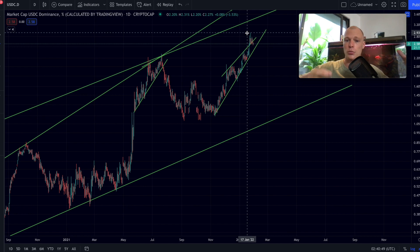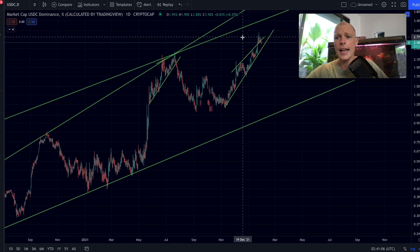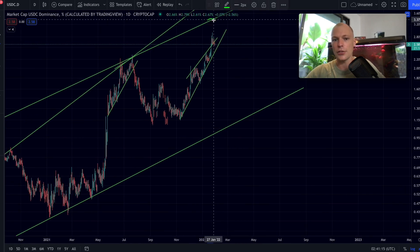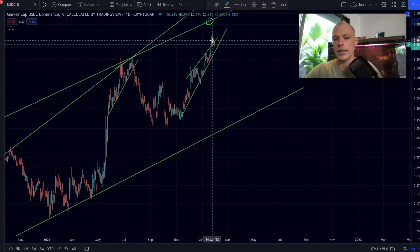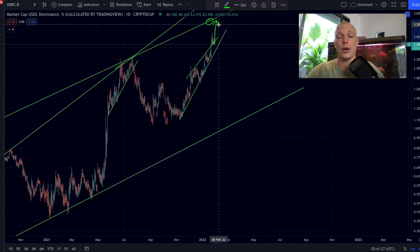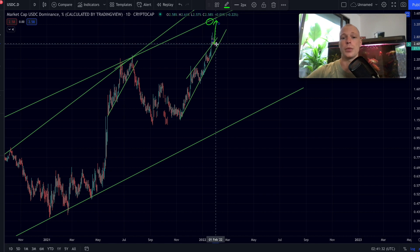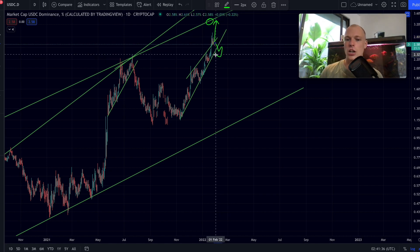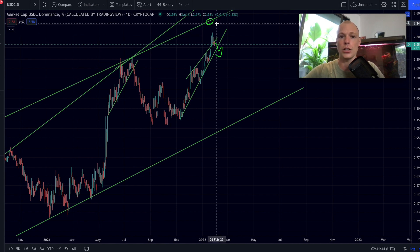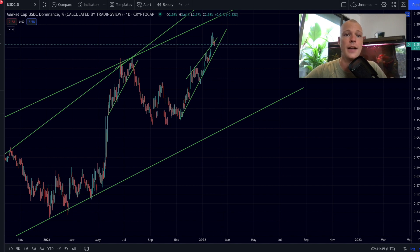However, not everything is perfectly lining up. A first warning signal is the momentum indicators retracing farther than the Bitcoin price. Another is that the S&P 500 doesn't have to bottom at the exact same date — Bitcoin could still get another sweep of the lows. Also, looking at long-term resistance levels on the USDC dominance chart, we still have some room to go higher, which would mean Bitcoin gets another dump. I'm remaining slightly neutral and watching whether Bitcoin loses this uptrending support.